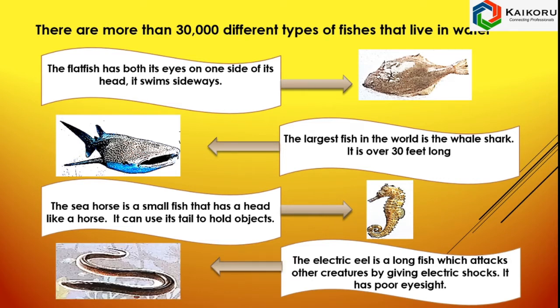The Electric Eel is a long fish which attacks other creatures by giving electric shocks. It has poor eyesight.